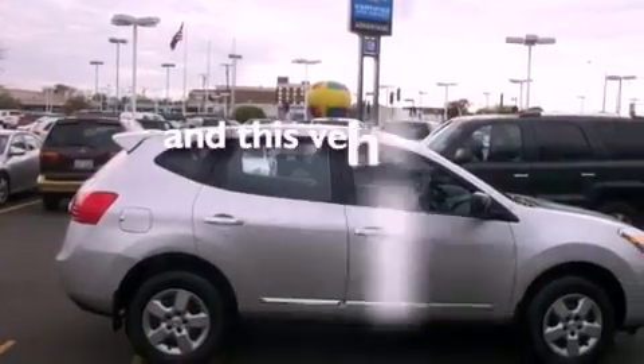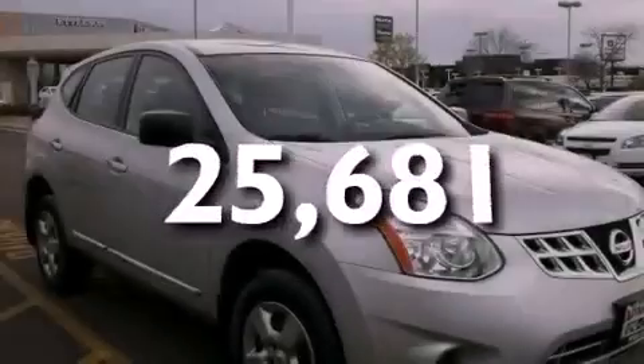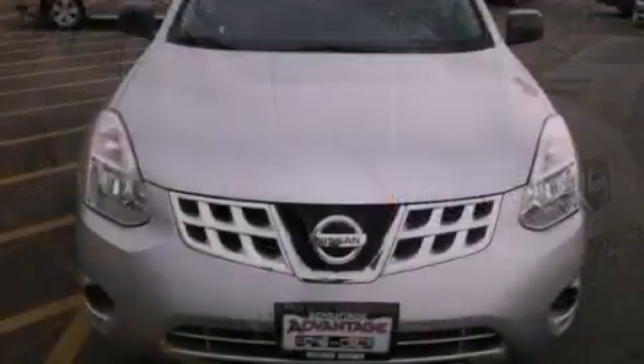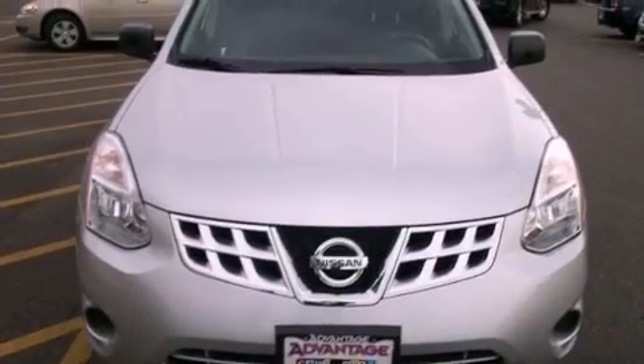This vehicle has fewer than 26,000 miles on the odometer. With an EPA estimated rating of 28 miles per gallon on the highway, it's easy to see how you can save.